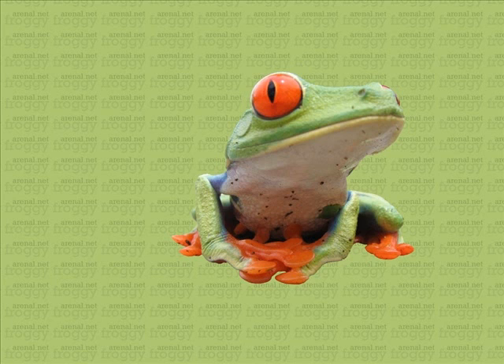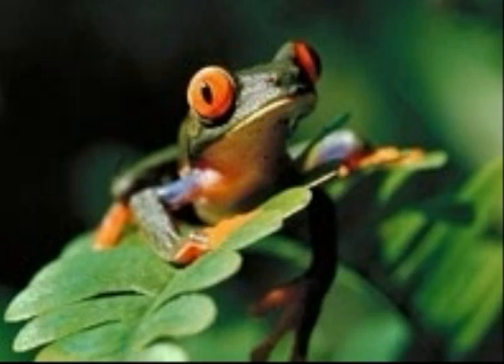The red-eyed tree frog can be found in the Amazon rainforest. It lives in the trees and by rivers and ponds. The tree frog has sticky feet to help them climb trees. Red-eyed tree frogs are green so they can camouflage in the trees.